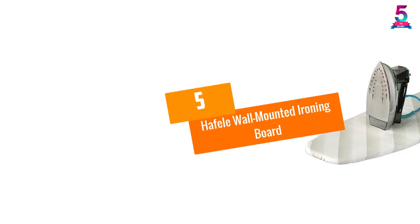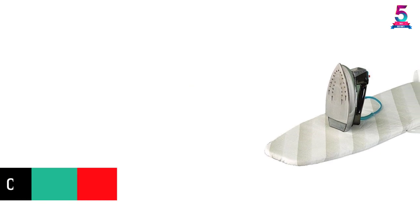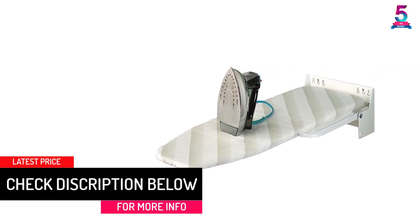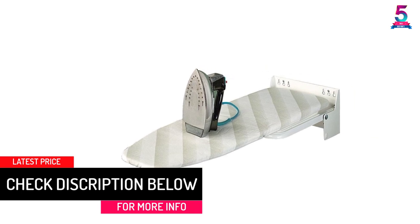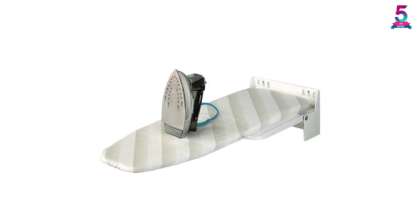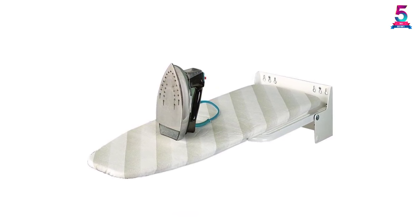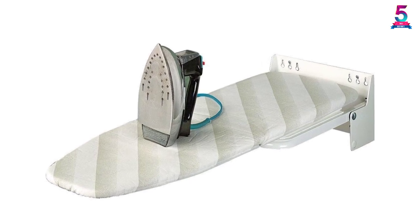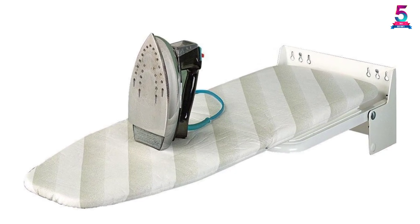At number five: the Half-Wall Mounted Ironing Board. The product is constructed with durable steel and has a white epoxy coating. It comes with a single cloth ironing board cover. The board swivels 90 degrees left and right, easily mounts to a wall, and offers ultimate convenience and space-saving benefits. It is a foldable and super saver product that fits various types of homes.